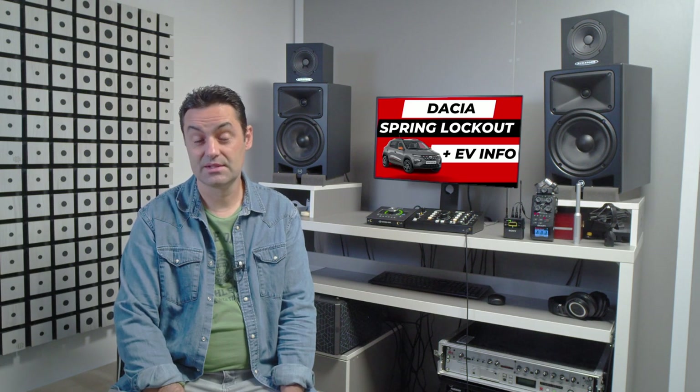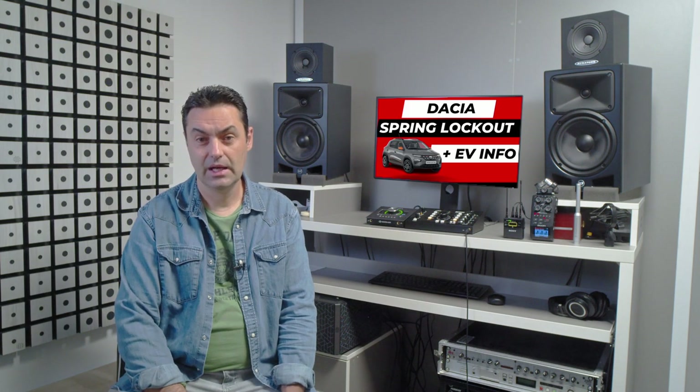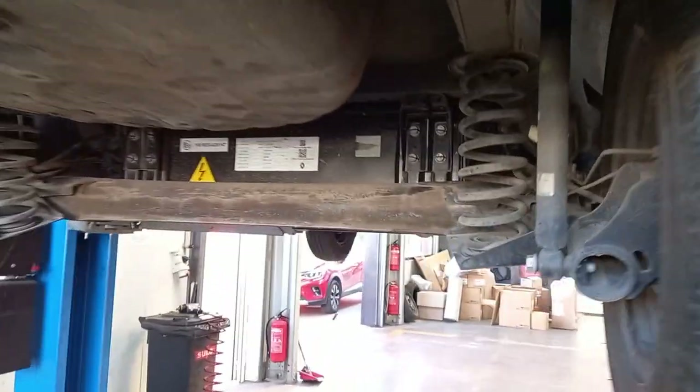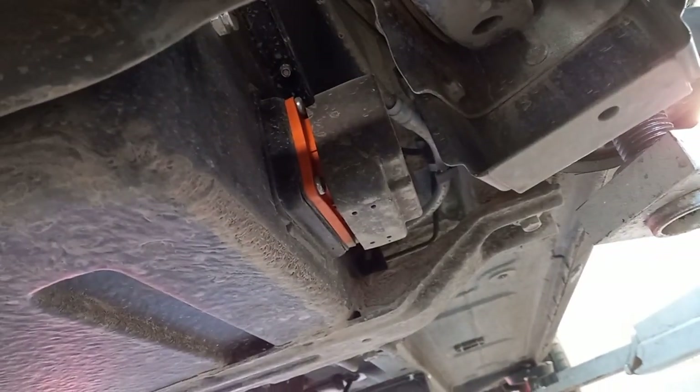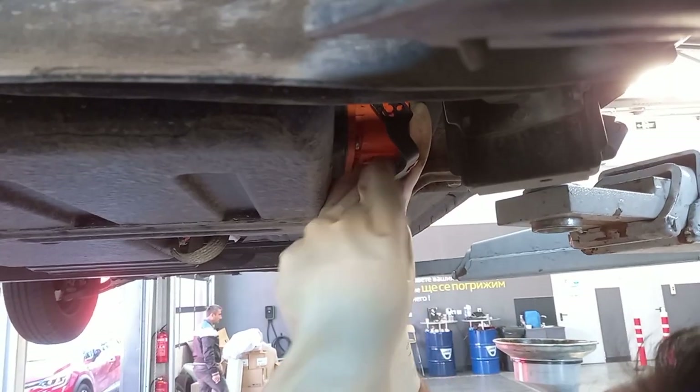Electric cars are still in chapter 1.0. I don't know what the future will bring, but I'm not optimistic. Anyway, let's get back to the point. Dacia Spring lockout plug location — it is located under the car, close to the rear right tire. Use safety gloves and remember that this must be done only by a trained specialist.